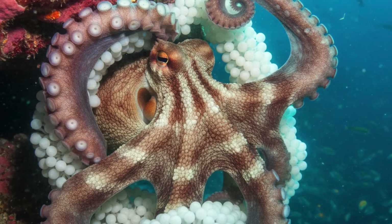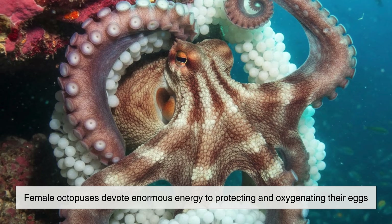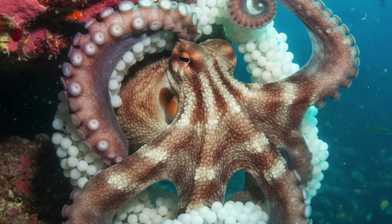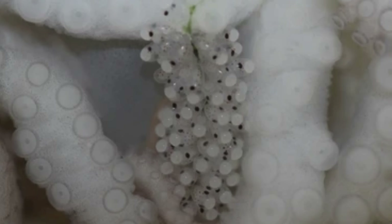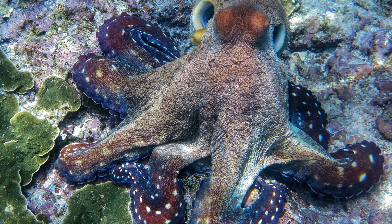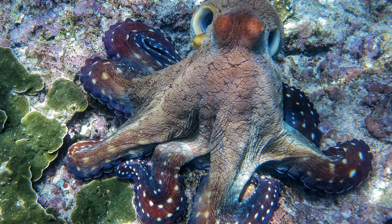Even reproduction is influenced by their unique biology. Female octopuses devote enormous energy to protecting and oxygenating their eggs, sometimes fanning them continuously with fresh water. During this period, the mother's body deteriorates. Her heart keeps working, but her priorities shift entirely toward the next generation. It's a dramatic, almost tragic end, but one shaped by the same evolutionary forces that gave her three hearts in the first place.